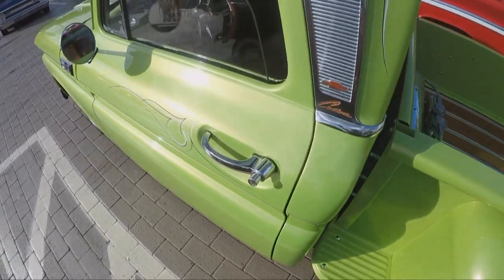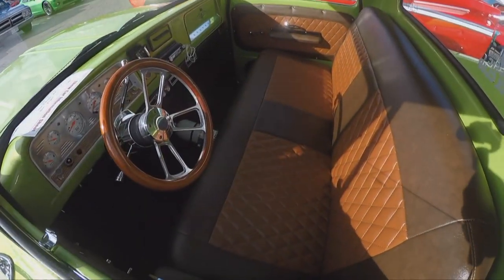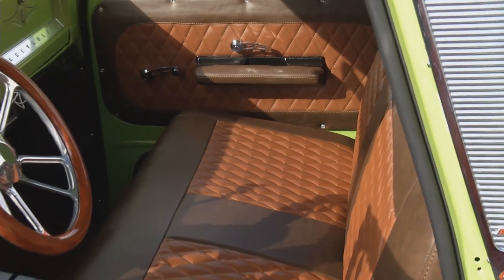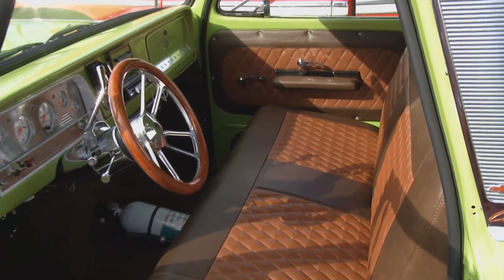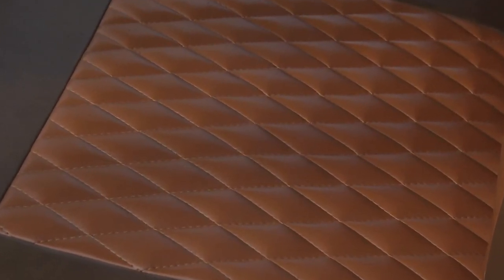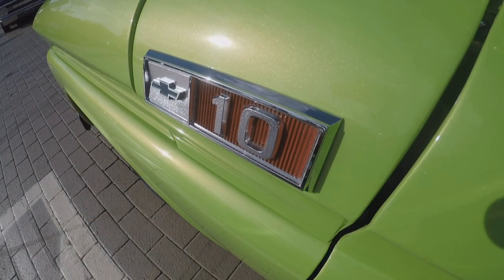One thing that stands out is the interior. Believe it or not, this is the second time I got the interior done. The first one was white, which I loved, but the job I do, I'm always greasy, so I had to take the white out. I ended up going with a brownish leather look to match the best. I'm no expert, but I don't think this is an original 65 color for this truck.